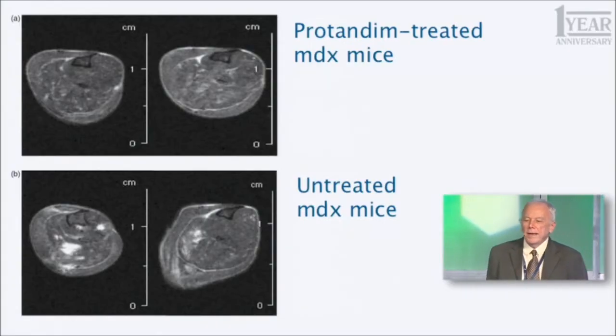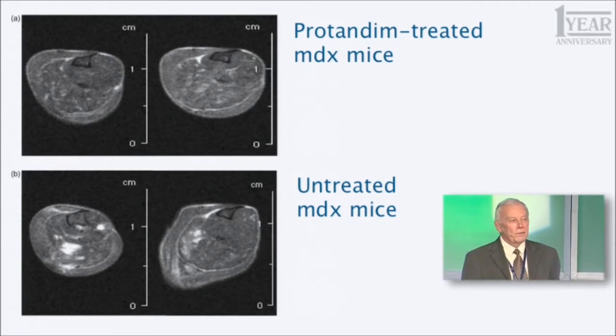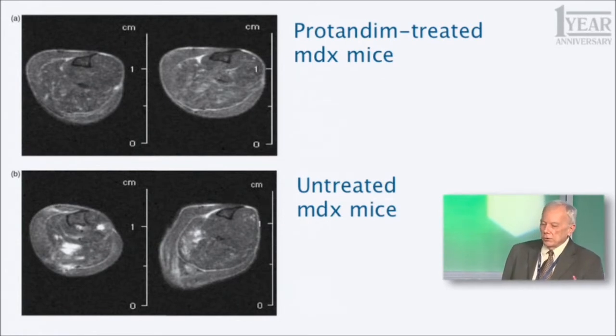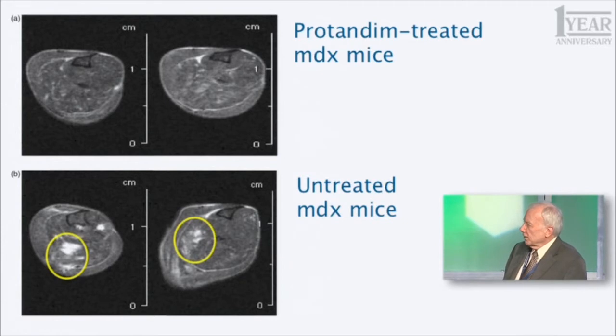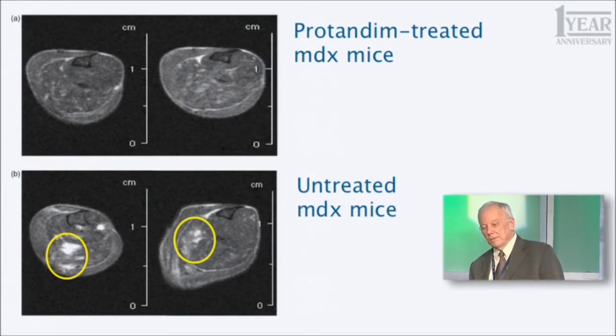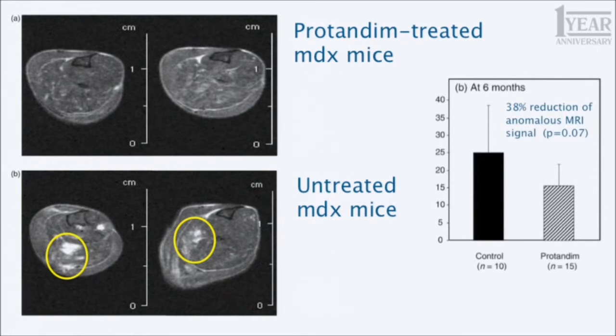Finally, here is a very interesting measure — these are magnetic resonance images, MRIs, of the calf muscle, the lower leg of these MDX mice with muscular dystrophy. The upper two panels show MDX mice treated with Protandim; the bottom two panels show untreated MDX mice. You can see white areas, which are probably regions of fibrosis within the gastrocnemius muscle. In the Protandim-treated animals you can see much less of that. Quantifying the white areas by computer, there was a 38% decrease in anomalous MRI area in the Protandim-treated animals.